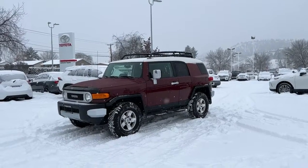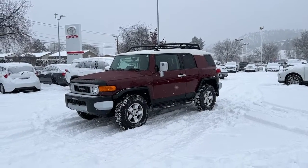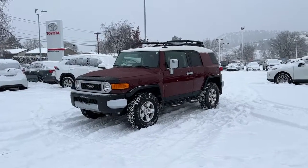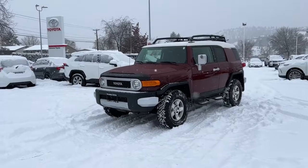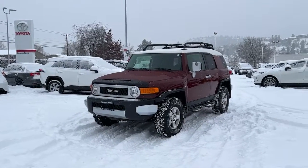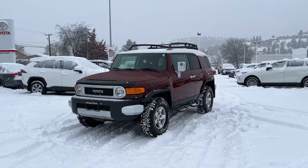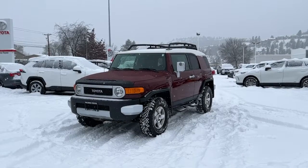Welcome to another video walk-around from Kelowna Toyota. We are located at 1200 Leathead Road in beautiful Kelowna, British Columbia, Canada, right here in the heart of the Okanagan. As you can see it's a little bit snowy today, but I couldn't wait to show you this one — we do not get these in often. Right here we have a 2010 FJ Cruiser.